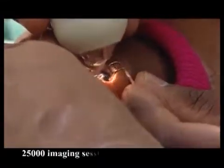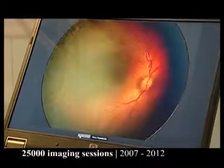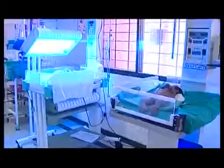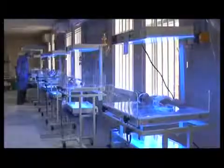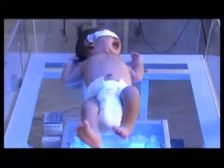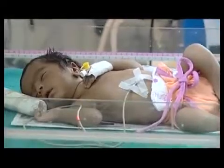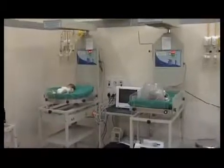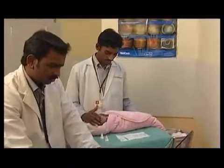Since inception, about 25,000 imaging sessions have been completed under KidROP. On average, 27 to 38% of the screened babies were found to be suffering from ROP. Babies in need of laser were treated free of cost. The National Rural Health Mission, Karnataka, in collaboration with Narayana Netralaya, has decided to scale up KidROP to more districts of the state and to other states of the country.